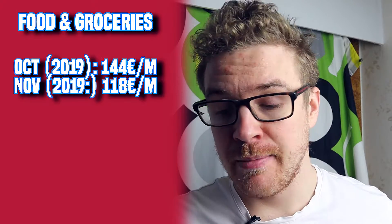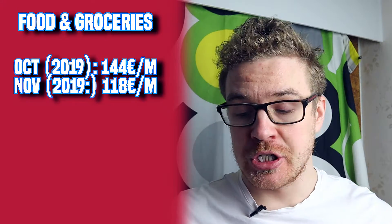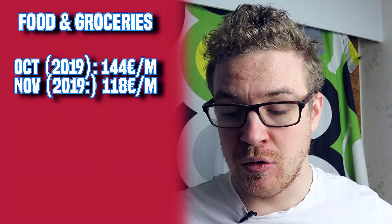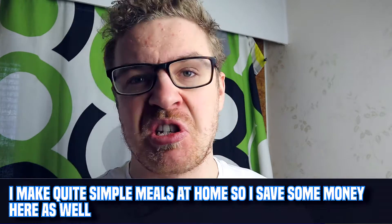Next, food and groceries. In October I spent 144 euros and in November 118 euros a month. This includes food, groceries, and household items like toilet paper and toothpaste. How I save money here is by shopping at Lidl, which is the cheapest supermarket chain in Finland with the best price-quality ratio. I make simple meals at home - chicken, rice, salad, milk. For things like toilet paper, buying a big 16-roll pack means it lasts about six months.